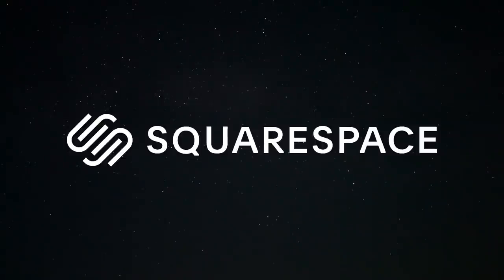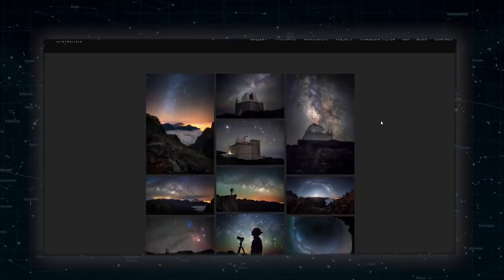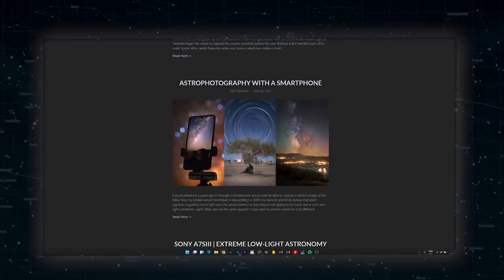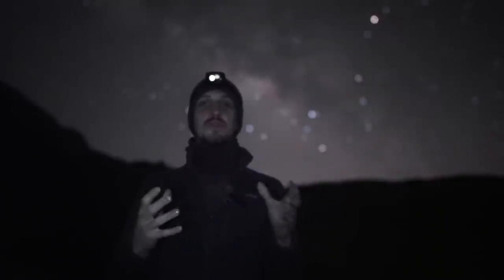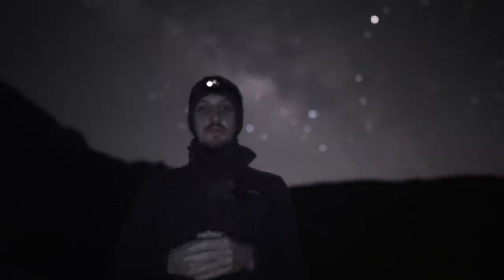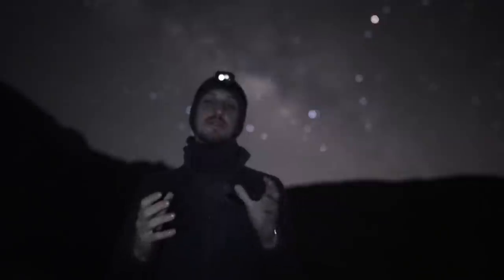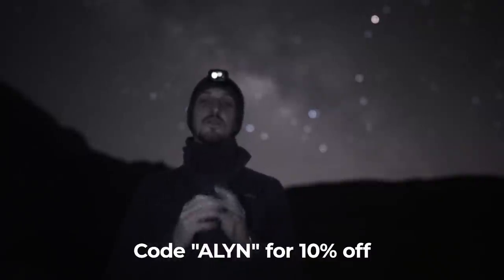A quick message from the sponsors of today's video: Squarespace. Squarespace is the place to host your website or online store. I use mine to host my galleries where I can upload images without compression like you get on social media. You can also use it as a blog, post articles and tutorials, and it's where I sell my astro workflow Lightroom presets. If you'd like to try Squarespace, head to squarespace.com/allen — start with an award-winning template, customize it, and use the code ALLEN at checkout for 10% off your first purchase of a website or domain.